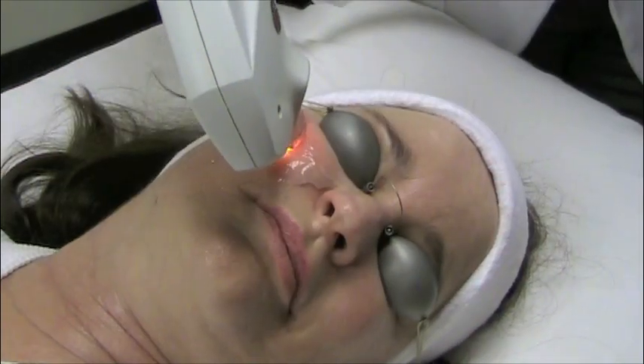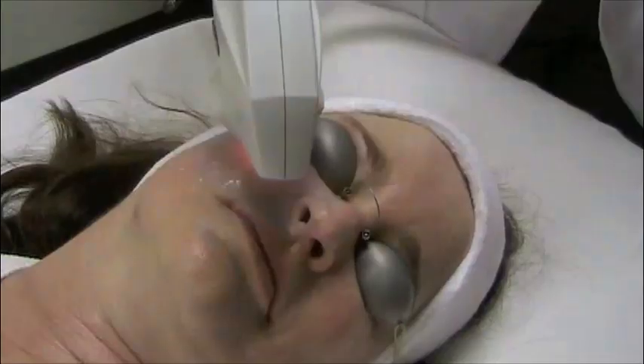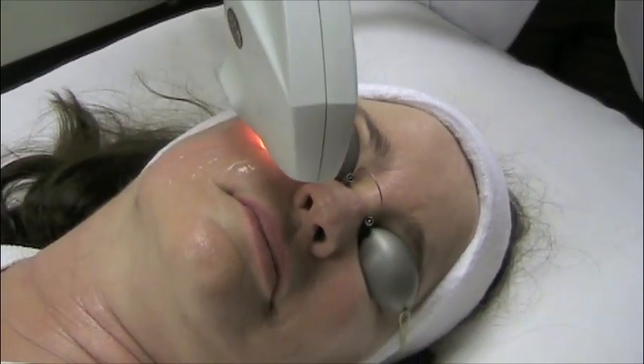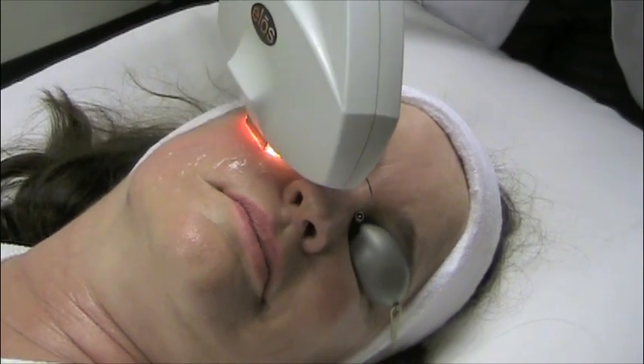As a more radiant, healthier, and clearer complexion appears, give us a call today at our Mission Valley location to schedule your next set of IPL treatments.